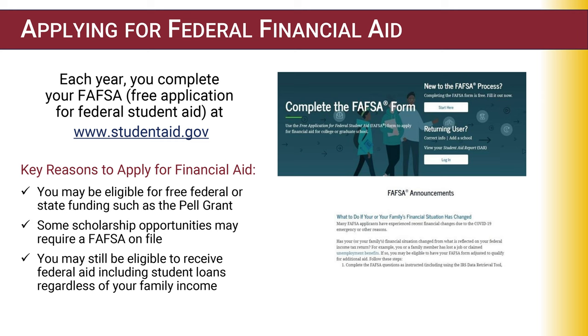Let's start by discussing the Free Application for Federal Student Aid, also known as the FAFSA. The FAFSA is a form used by colleges and the government to determine a student's eligibility for receiving financial aid, student loans, and grants that can be used to pay for college expenses such as tuition, fees, textbooks, transportation, or living expenses.